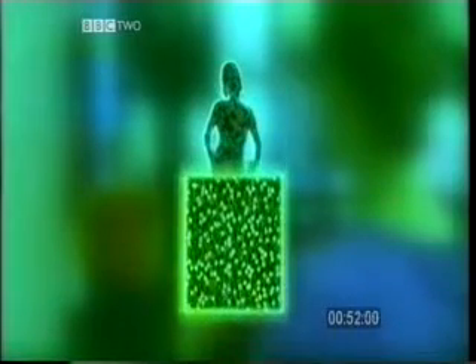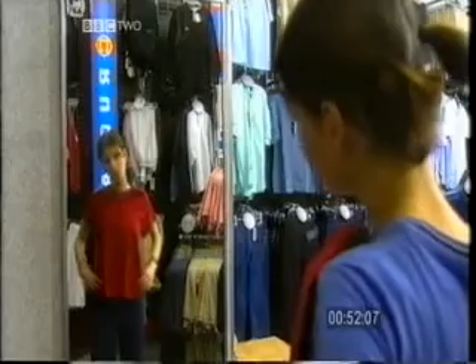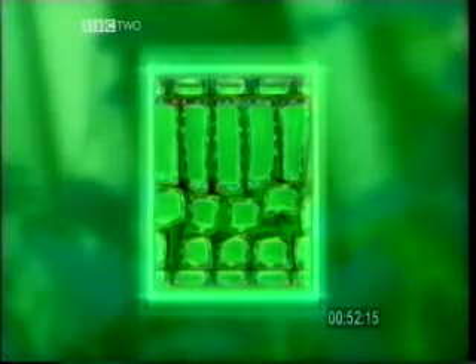Bone cells, skin cells, brain cells, muscle cells. Plants are made of cells too. These are cells in a leaf. Every single part of the plant is made up of different types of cells — the leaves, stem, roots, flowers, and so on.